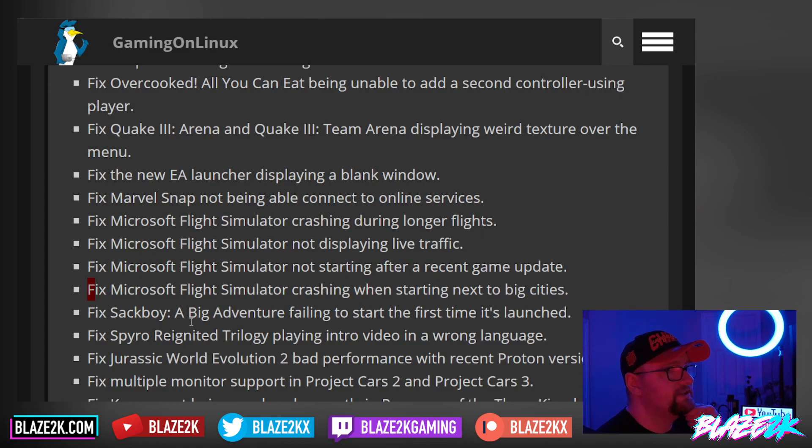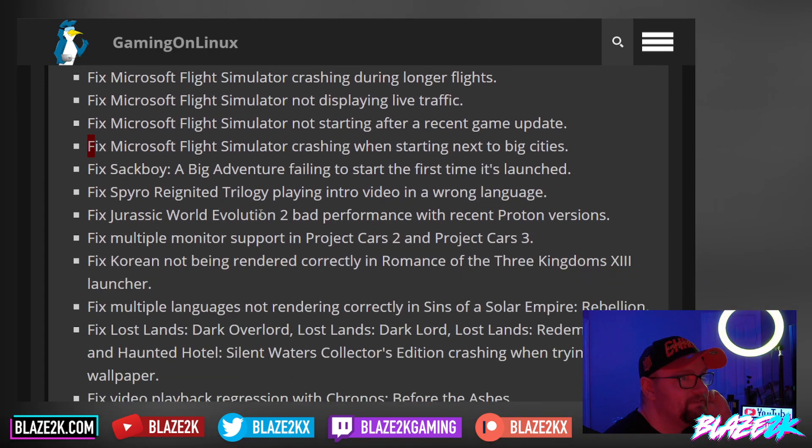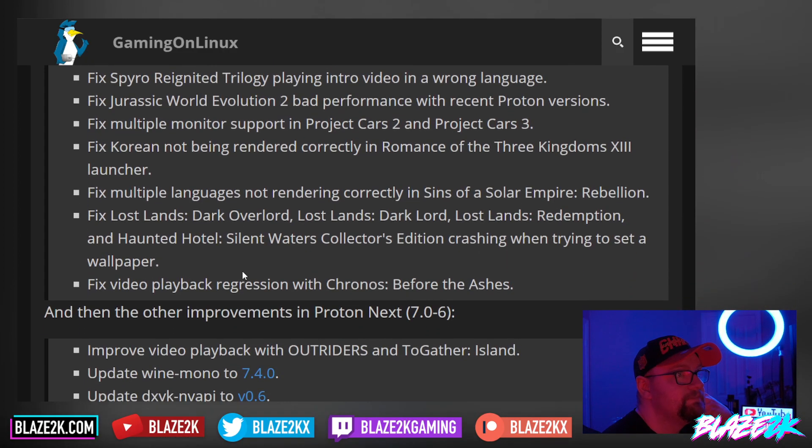They fixed Sackboy: A Big Adventure failing to start the first time it's launched. They fixed Spyro Reignited Trilogy playing the intro video in the wrong language. They fixed Jurassic World Evolution 2 having bad performance with recent Proton versions. They fixed multiple monitor support in Project Cars 2 and Project Cars 3 — though that's probably more relevant for Linux desktop users than Steam Deck. And they fixed Korean rendering correctly in Romance of the Three Kingdoms, plus multiple languages not rendering correctly in Sins of a Solar Empire: Rebellion.